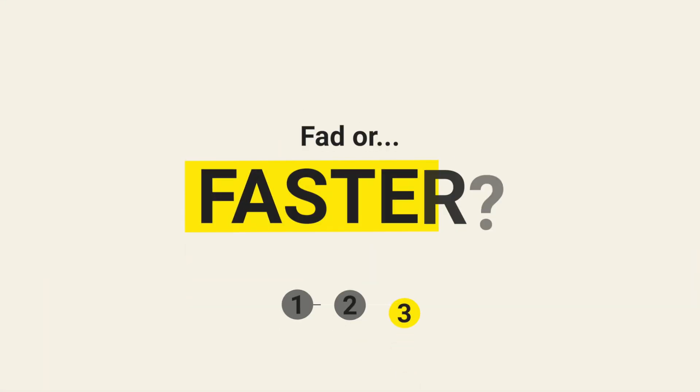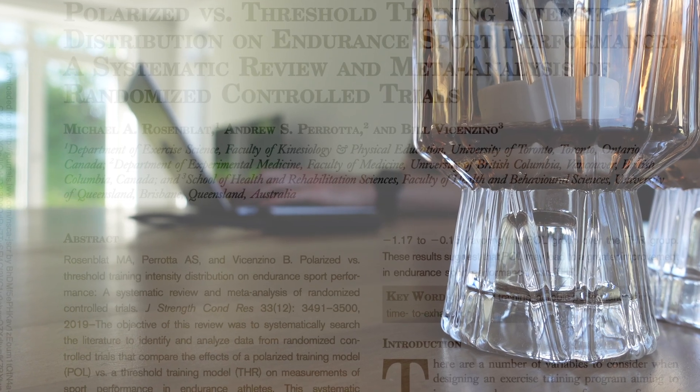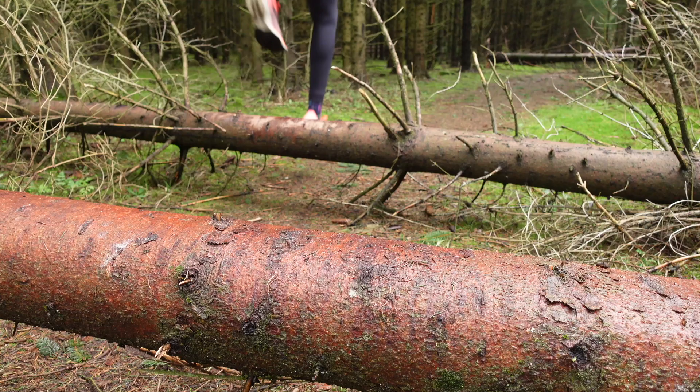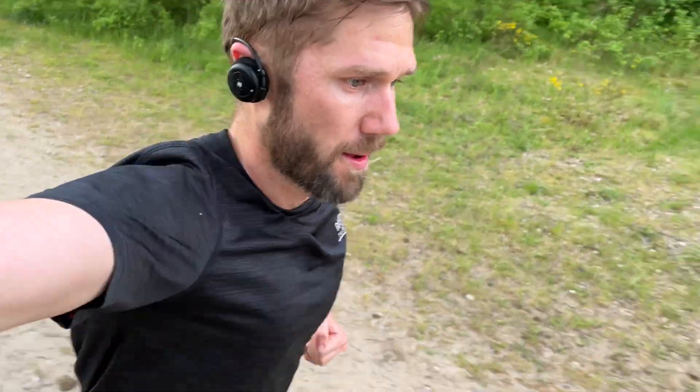So, in theory at least, taking exogenous ketones could help us run faster, recover better, and maybe even help us push through hard workouts. But it's still relatively new and scientists are still discovering how well it works and if it's really worth adding to our daily routines. The ketogenic diet once held a ton of promise, especially for runners, but in the real world it's just not a great strategy for most people. With exogenous ketones, it looks like we can get all the benefits without having to change our diet. Even though you will get the most benefits if you run marathons or ultra-marathons, studies have shown exogenous ketones to have an effect all the way down to 800-meter events.